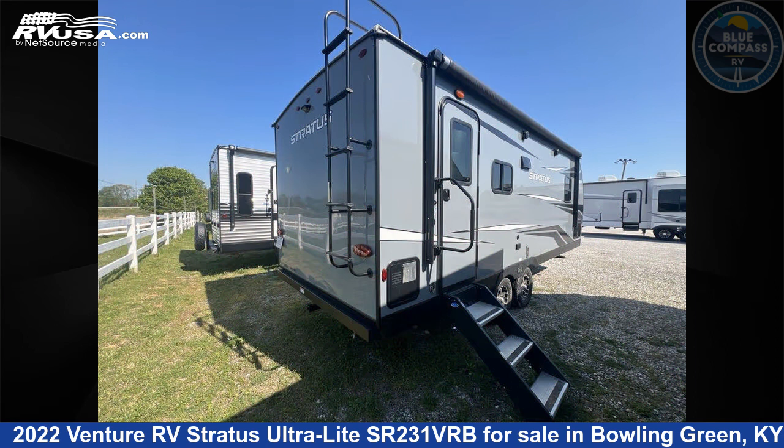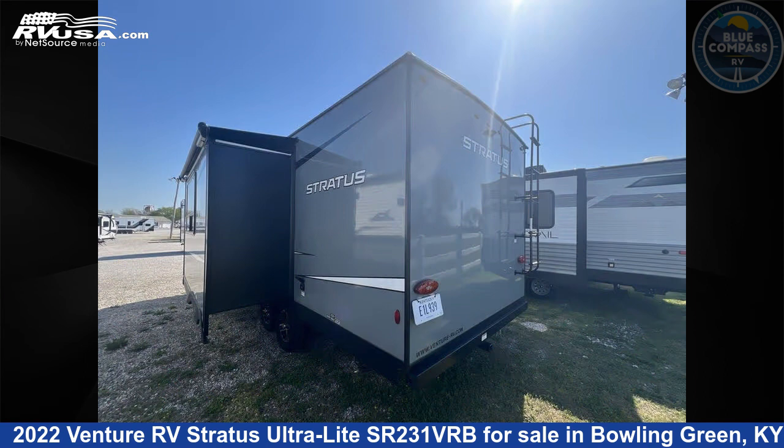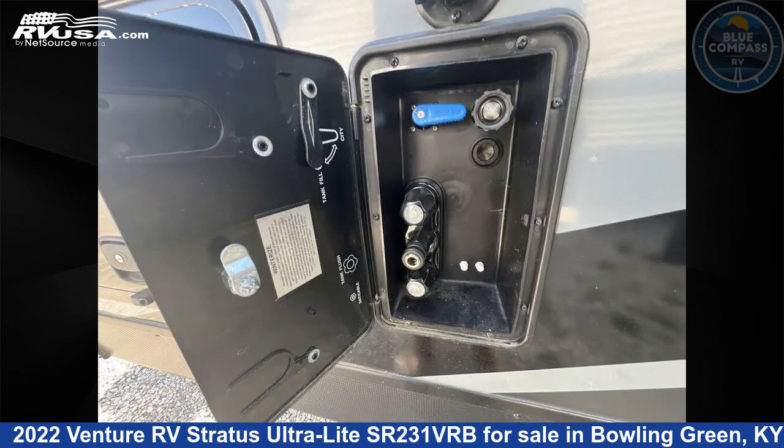This used Venture RV is 26 feet 0 inches in length and features sleeps 4, slide out, and 45 gallons freshwater capacity. The floor plan layout of this travel trailer features front bedroom and U-shaped dinette.